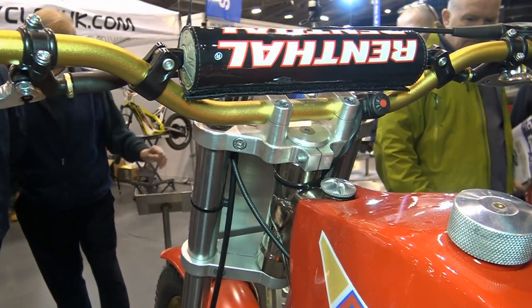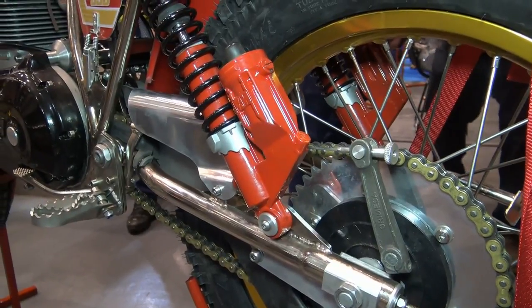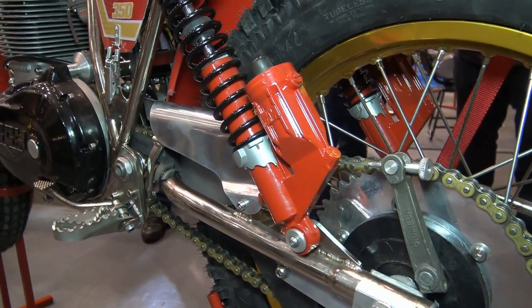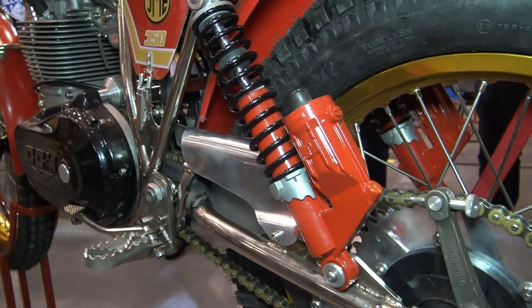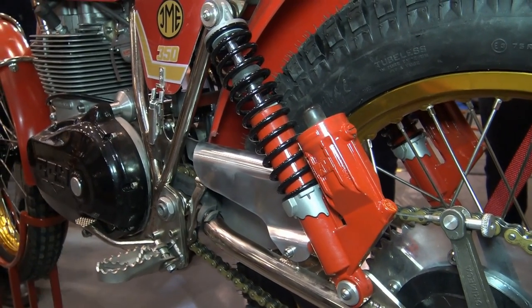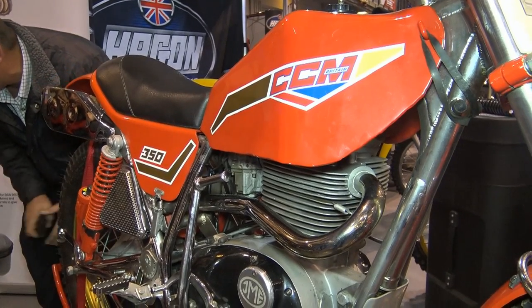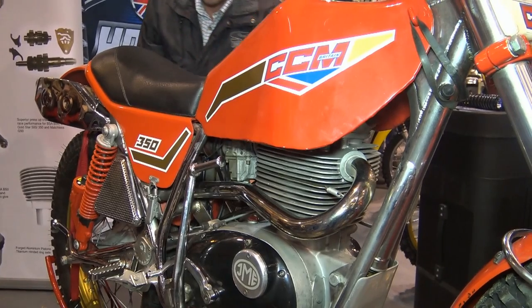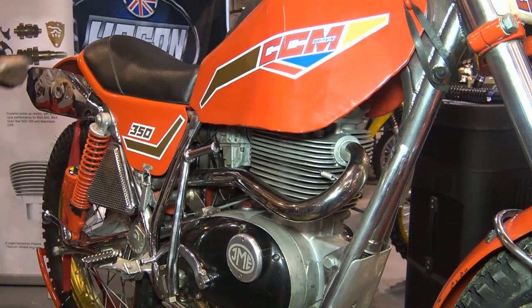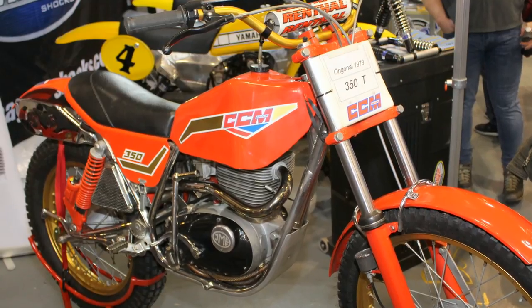During this bike's development in 1978, Alan Clues employed legendary trials rider Nick Jefferies to help develop these 350 machines. The motor is a single-cylinder four-stroke 345cc engine, which was a variant of the old BSA B40 motor, widely used in the BSA C15 road-going machines.